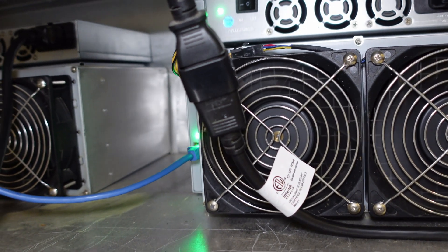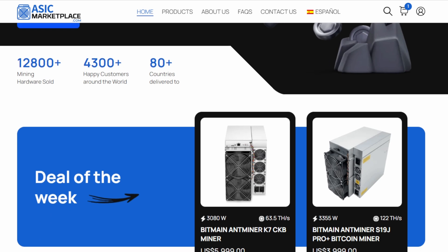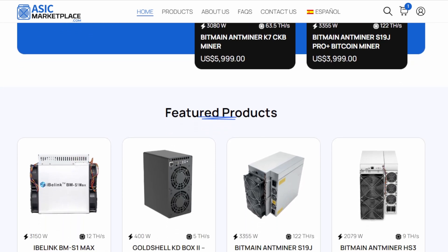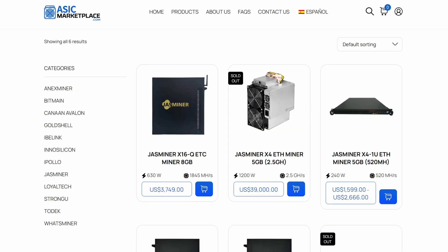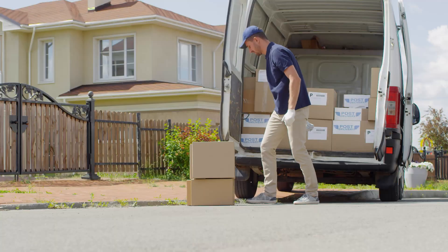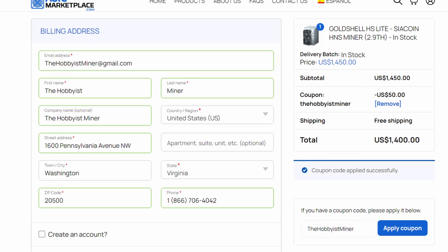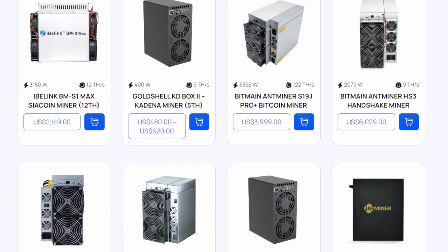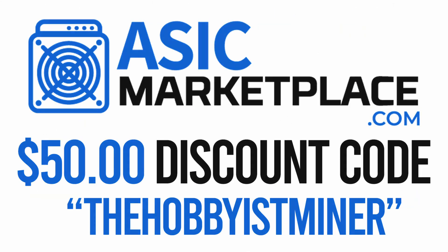Today's video is sponsored by the team over at ASICMarketplace.com. With crypto mining hardware prices dropping, it's critical to find an online store you can trust with your ASIC purchases. The team at ASICMarketplace.com has you covered with some of the most competitive pricing on the market. No matter what brand you're looking for, ASIC Marketplace has it — Bitmain, Goldshell, Whatsminer, IBLink, iPolo, Jazzminer, and many more. There are no surprises with ASIC Marketplace; the price listed on their website includes shipping. ASIC Marketplace also accepts cryptocurrency as payment directly on their store. Go check out ASIC Marketplace today via the link in this video's description, and save $50 at checkout with the discount code THEHOBBIOUSMINER.